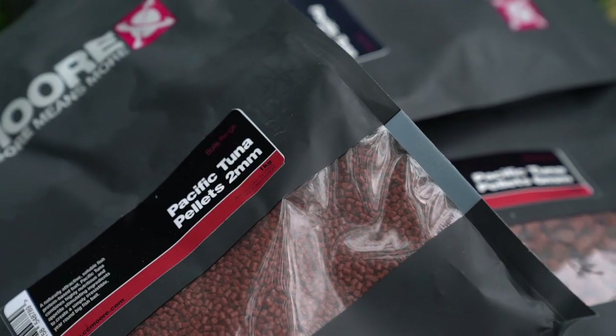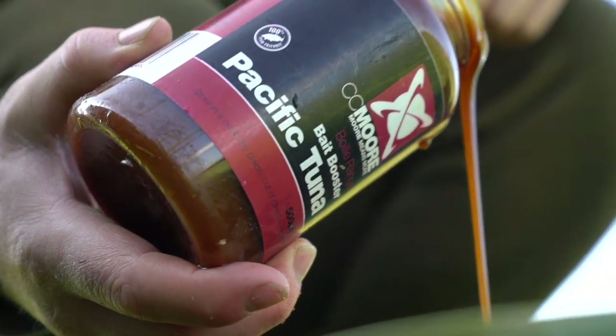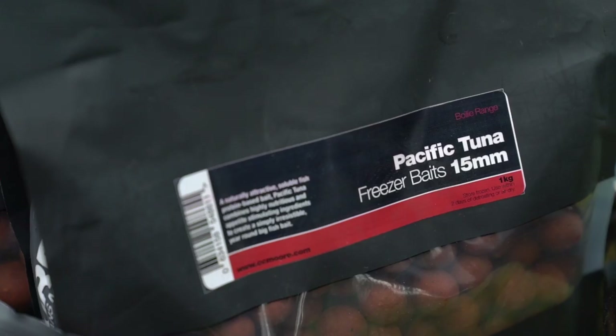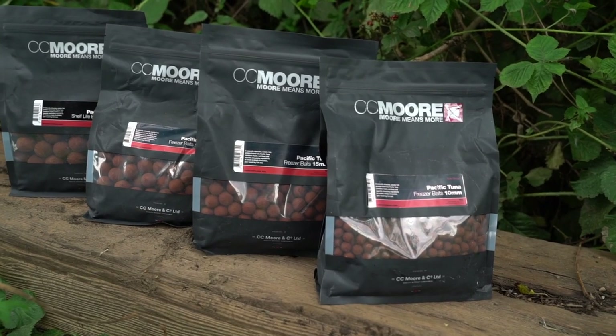Like all CC Moore baits, Pacific Tuna comes with accompanying products: pellets, bag mixes, liquids, and hook baits. The baits themselves are available in 10ml, 15ml, 18ml, and 24ml, as well as dumbbells, in shelf life or freezer format.